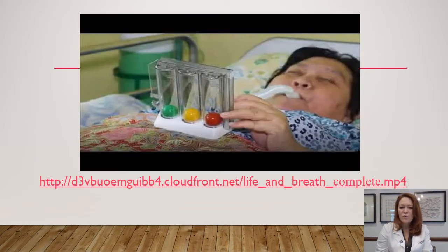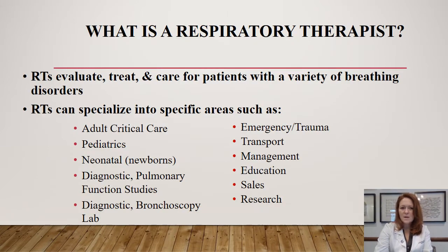There's a link posted for a video from the aarc.org website if you'd like to learn more about respiratory care as a profession. So what is a respiratory therapist? A lot of times people confuse us as physicians, mid-level practitioners, or nurses, but we are our own specialty and our own profession. We evaluate, treat, and care for patients with a variety of breathing disorders — which can be primary from the lungs or secondary to other conditions such as heart failure.